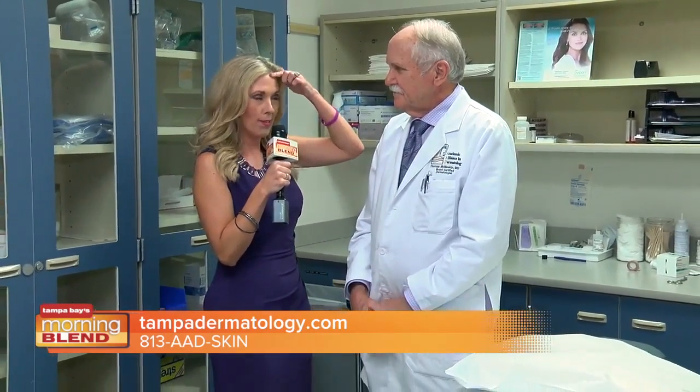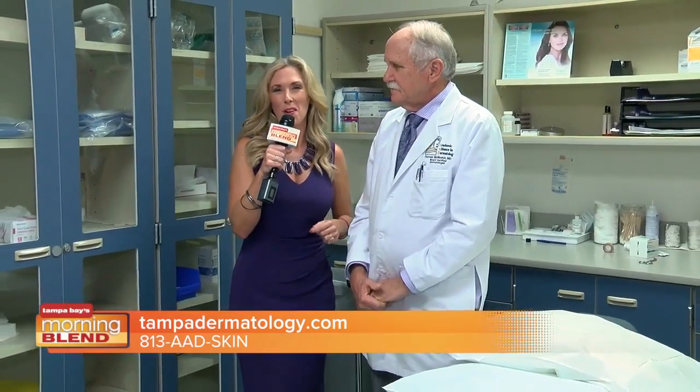It's been such a pleasure to meet you. We are with our friends at Academic Alliance in Dermatology. They've got locations all over the Bay Area. For more information, if you want to take care of some of those wrinkles, visit our website at tvmorningblend.com. Hopefully I get to chat with you again — thanks for your time today. You're most welcome.